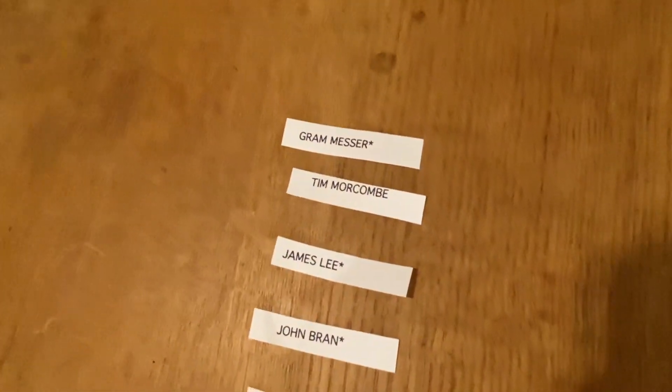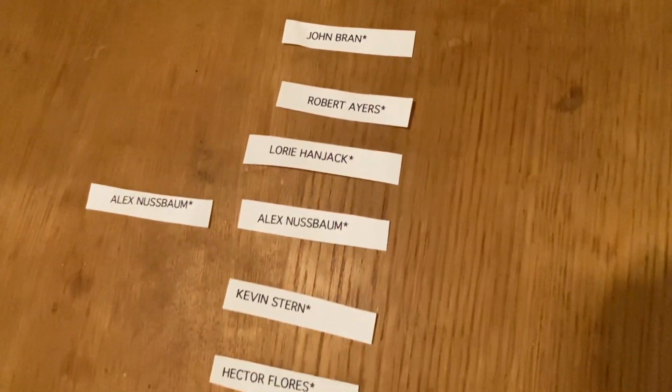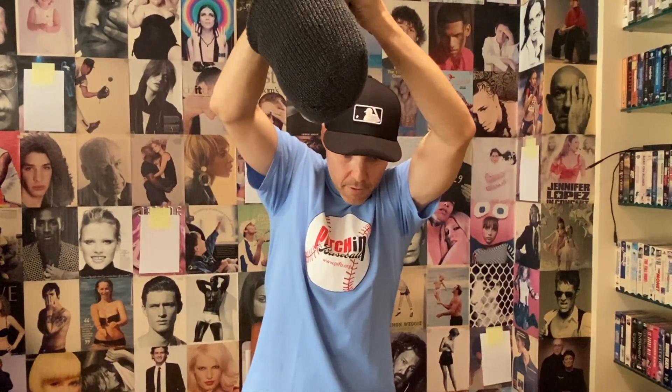Now, just in case any of these people are unavailable — they don't answer my emails, they don't get in touch with me, maybe they do get in touch and say they don't want anything — we're going to pick some bonus names, just two in case. This person probably won't win anything, but we're going to pick it anyway. It is Roger Crawford. Roger will be the first backup prize picker. And Corey Skaggs as another backup.